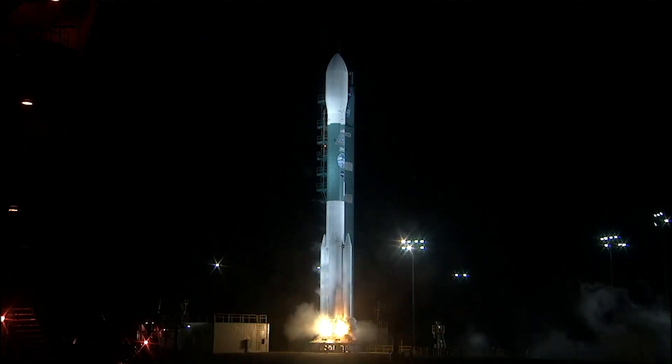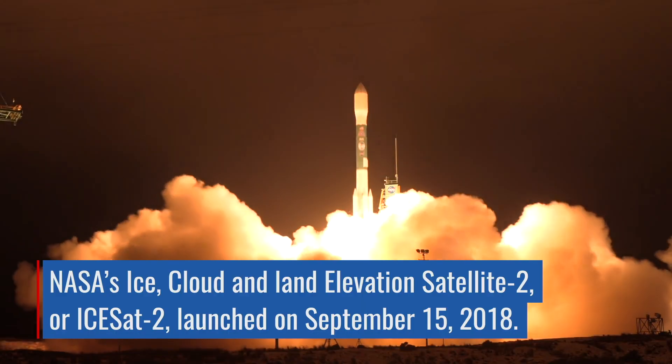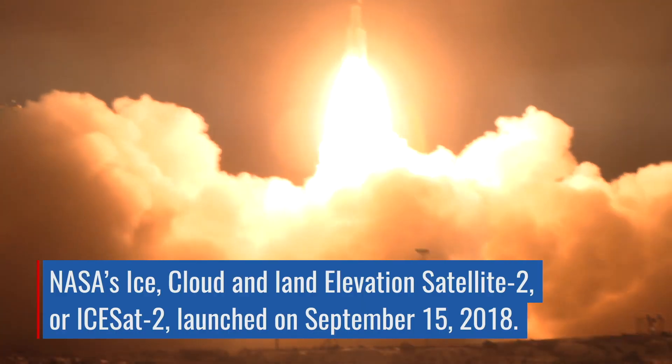And now we have ICESat-2, which launched last year, and we're collecting data in a follow-on mission to map the Earth's ice sheets.